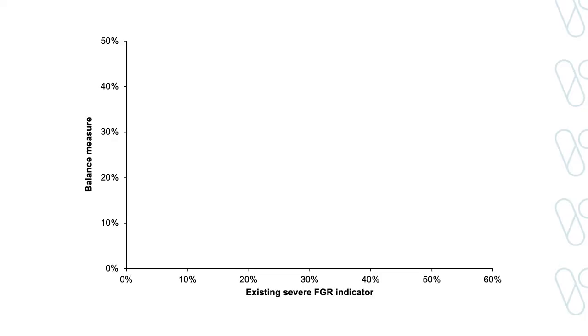I have designed a balance measure that will report to hospitals whether they are inappropriately intervening in healthy babies who they think are growth restricted. To see whether my balance measure would be effective, I decided to compare each Victorian hospital's performance on the existing severe FGR indicator with their performance on my balance measure. The aim was to see whether there are any hospitals who are detecting FGR well but not at the cost of harming healthy babies.